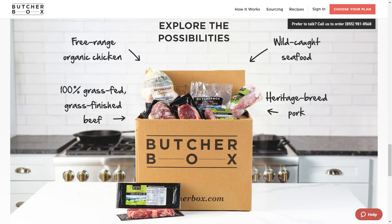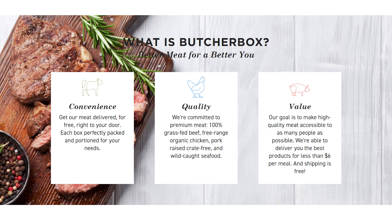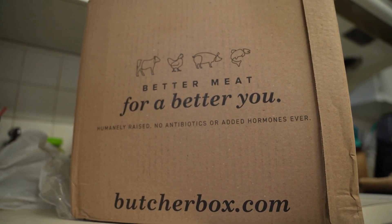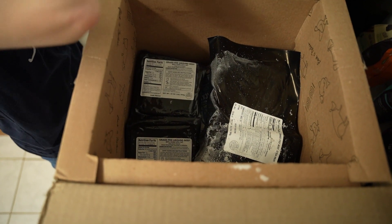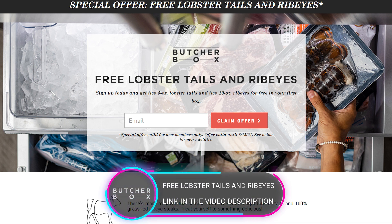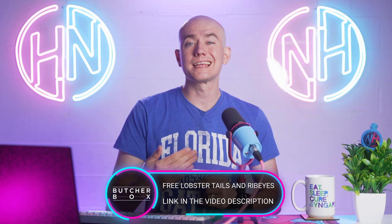100% grass-fed organic beef, free-range organic chicken, pork raised crate-free, wild-caught seafood — super affordable at under $6 a meal. Shipping is free and it's perfectly portioned to whatever your needs are. You can choose from their pre-packaged boxes or make your own depending on what your family's needs are. We've been using this for almost a year now and ButcherBox has saved us so many trips to the grocery store and so much money. By clicking our link, you'll get two five-ounce lobster tails and two ten-ounce ribeyes for free in your first box when you sign up using our link in the video description.